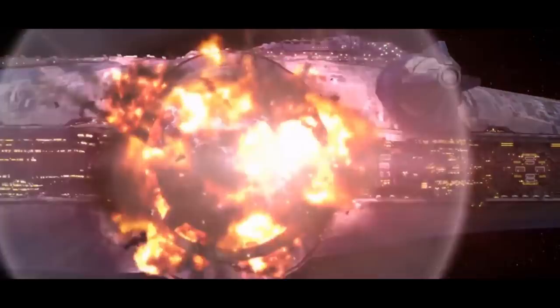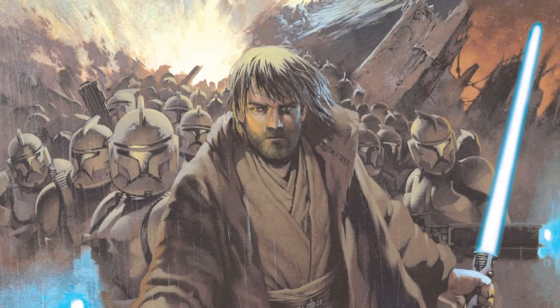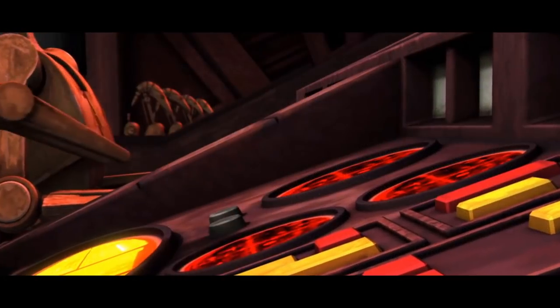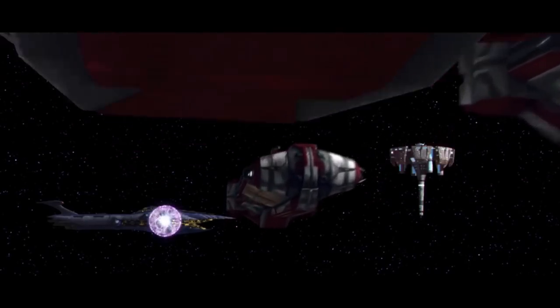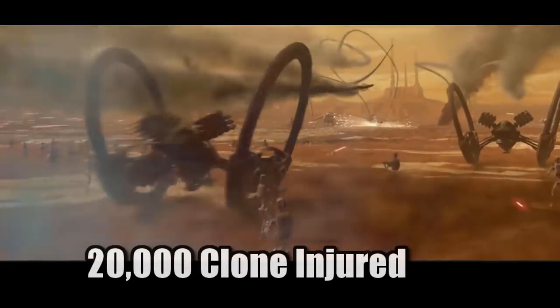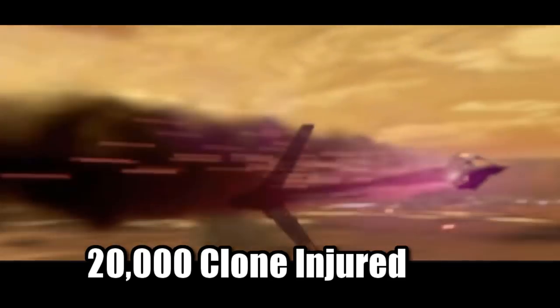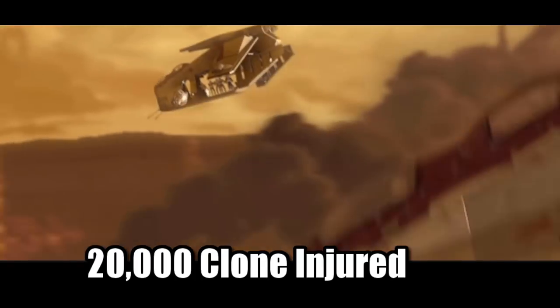To fully appreciate just how devastating this event could have been, consider that the Battle of Jabeam, considered one of the Republic's bloodiest losses in the Clone Wars, saw upwards of 10,000 clone lives lost. In just a few minutes, the massive Malevolence could have caused at least six times the losses at Jabeam. The total injured clones from the first Battle of Geonosis was 20,000, and a single medical station could heal up to three times the amount of clones injured during the opening Battle of the Clone Wars.